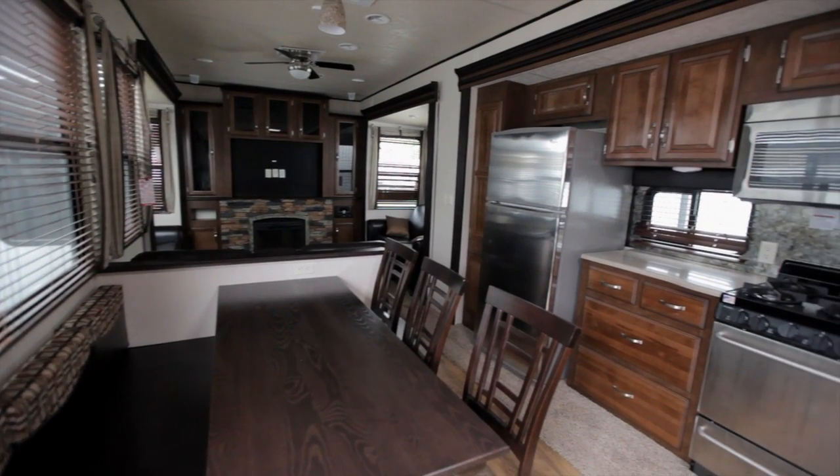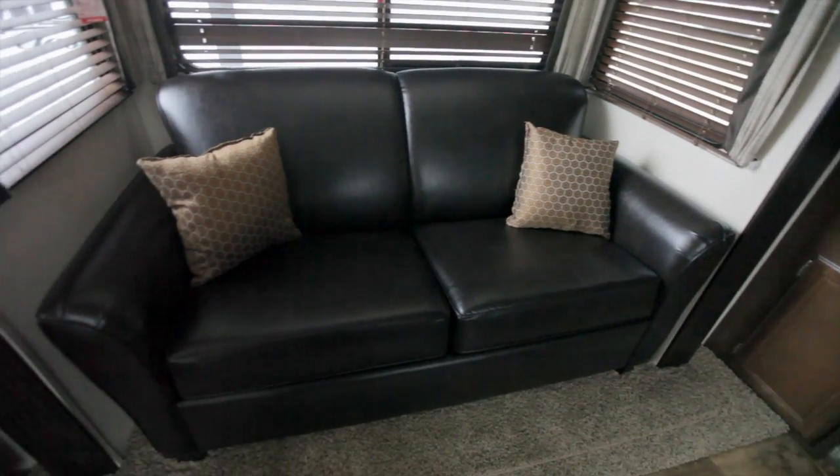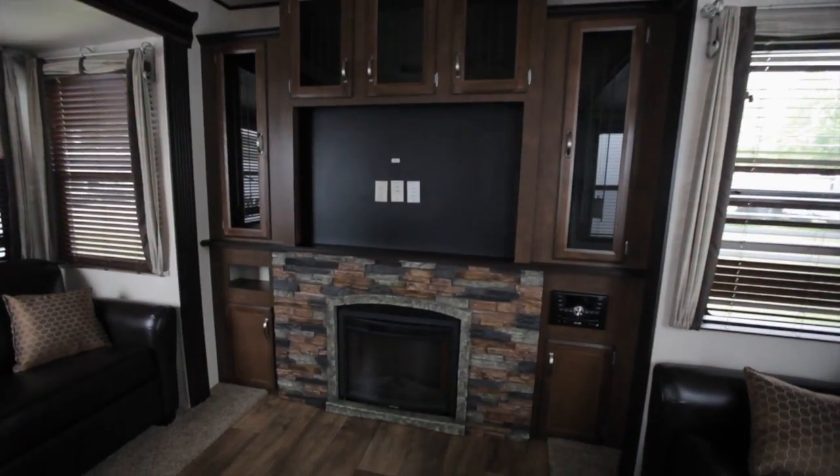This is kind of an exciting camper because it has not one but two fold-out hide-a-beds. And then behind me here, it's got a really nice fireplace area and an area for a large TV.